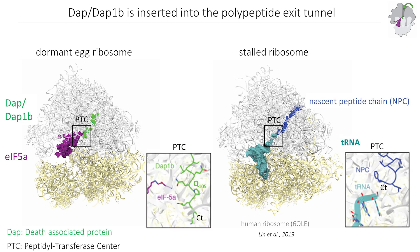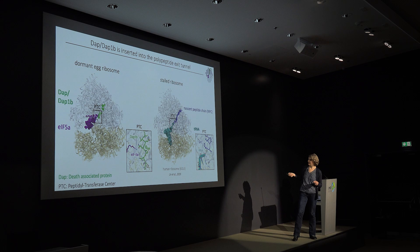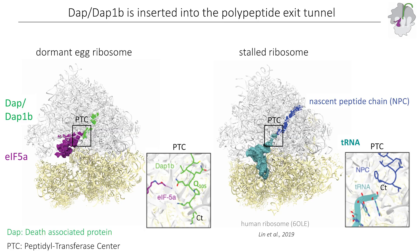We can zoom in on this region, called the peptidyl transferase center, where the new amino acid will be joined to the chain. In a normally translating ribosome, the C-terminus and the tRNA are at a certain position here; but our DUP1B protein extends beyond this normal C-terminal site and is very close in proximity to EF5A, which has a modified amino acid at this site called hypusine. This protein — called death-associated protein — has never been observed before on any ribosome, and we found it inserted into the tunnel.